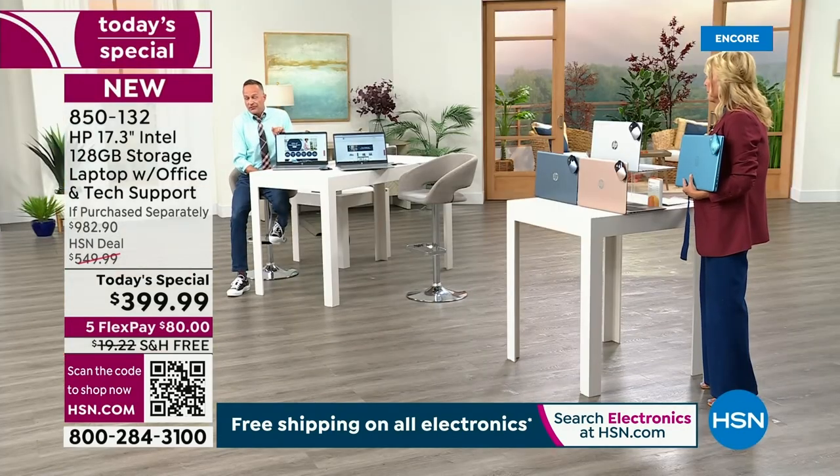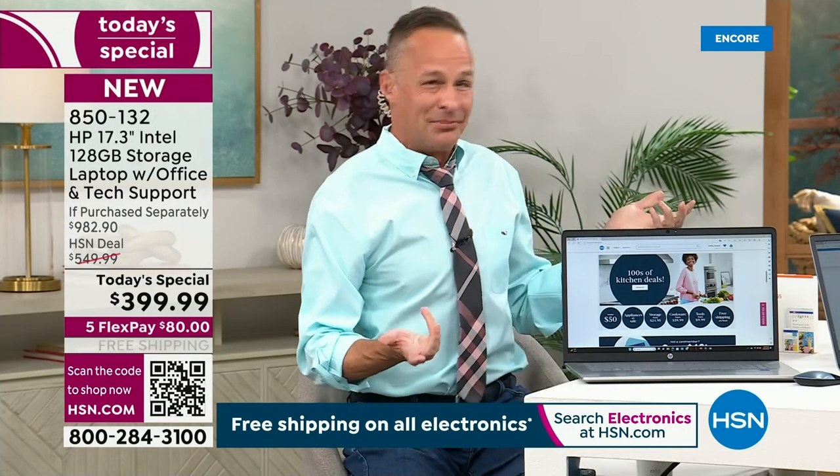I understand why — it's expensive for the manufacturer. There's newer technology, but there's not better, simpler technology.